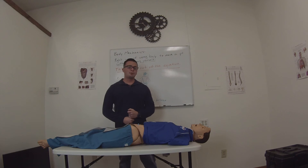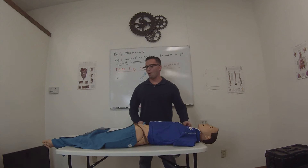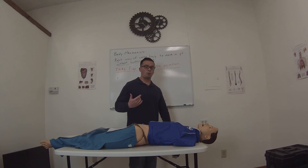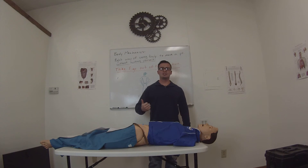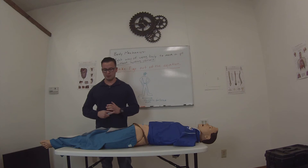If you find yourself not being able to lift with your legs because of a confined space or difficult situation, that's when you definitely want to get equipment to assist you or get extra people to help with the lifting. Don't hurt yourself — it's really not worth it.